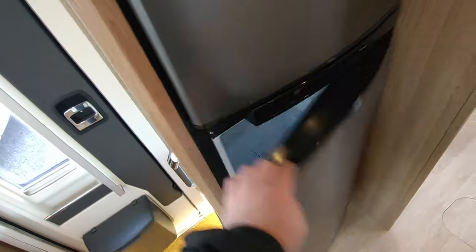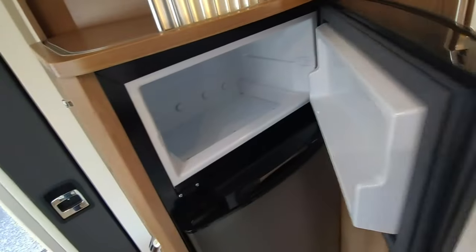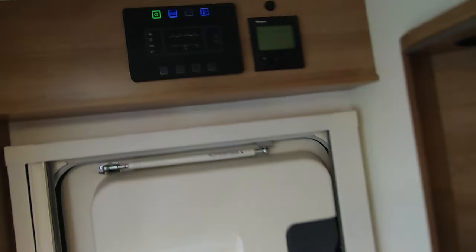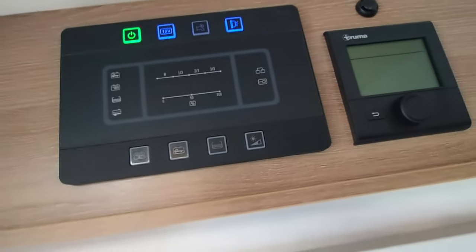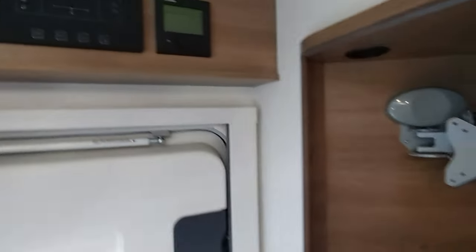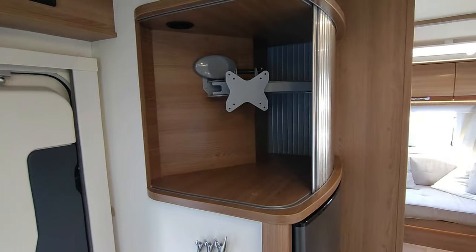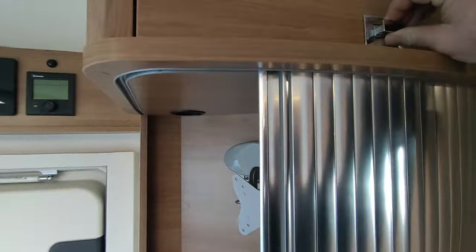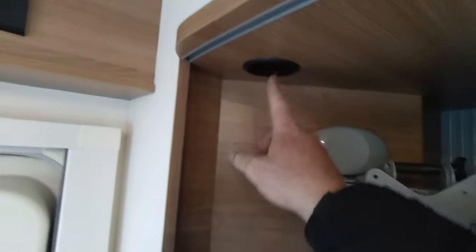Across from the kitchen there's a big three-way fridge freezer - an auto energy-selecting one from Thetford, so it runs off gas when not hooked up, off electric when you are, and off your engine when you're driving. Simple CBE control panels, very reliable and easy to use, no stupid touch screens. Next to it is the Truma gas or mains electric heating and hot water control, also very straightforward. There's a front TV point here - I need to check if there's an aerial built into the roof, but if it needs one we can fit one. There's a little storage area up here with power points to plug your TV in.